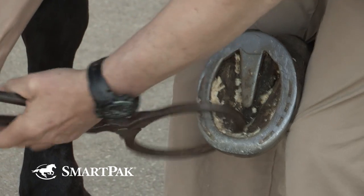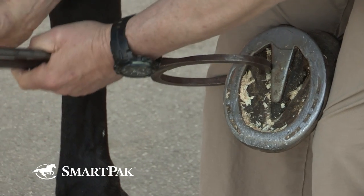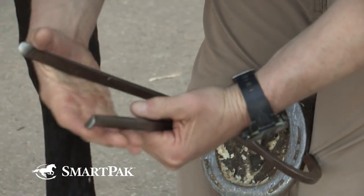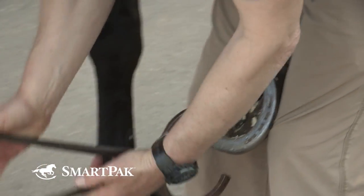Following the flexions, we do hoof testers. In horses without pads on their feet, we like to determine whether or not there's sensitivity in the feet. The reason for that is that 90 percent of all front limb lamenesses are found in the foot.